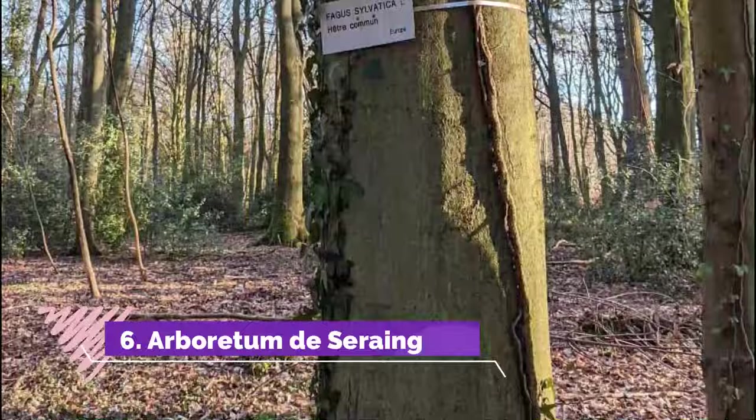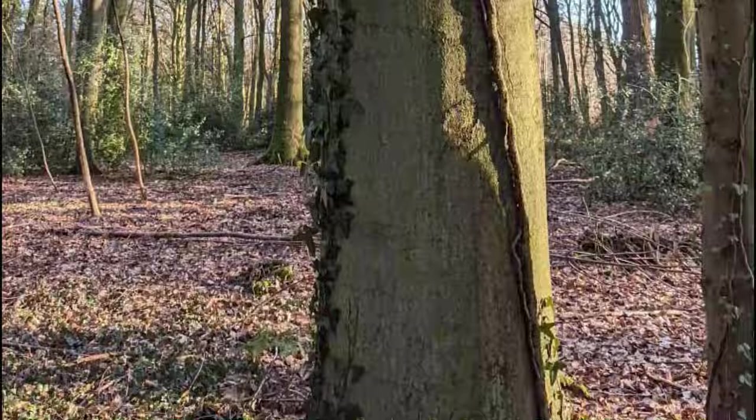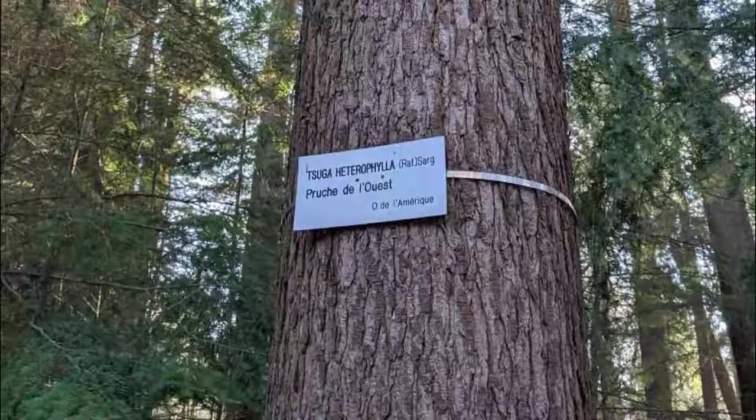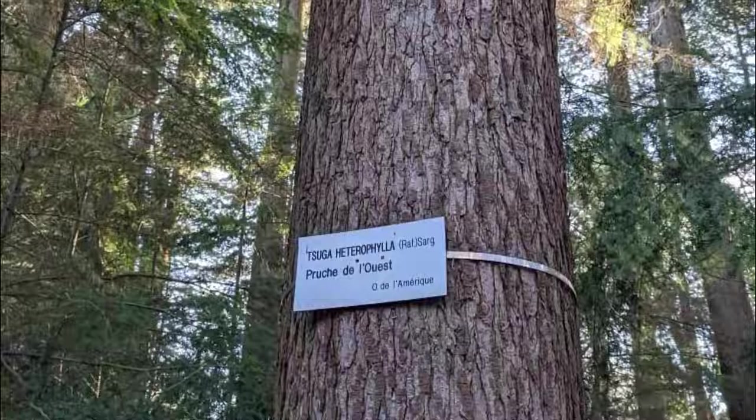Number 6: Arboretum de Seraing. The Arboretum is a small oasis in the heart of the magnificent forest. Containing species of trees from all over the planet, it conceals some beauties such as a large sequoia from the California conifer family, planted in 1916. Walk in the Viqui Forest and discover its Arboretum, located near the La Mer Aux Joncs pond.